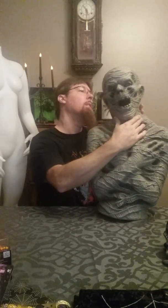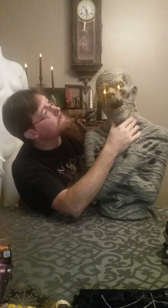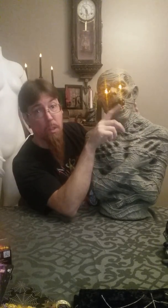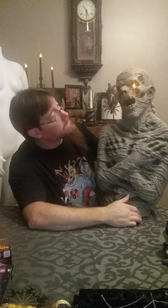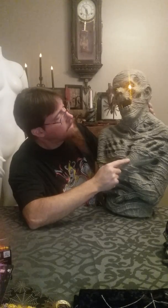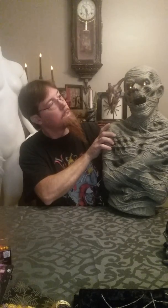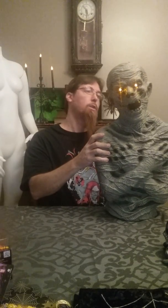Here he is. I put some batteries on him so let's turn him on. His eyes glow kind of yellow and he'll shoot fog out of his mouth. He's in serious need of dry brushing and a couple of washes because he hasn't got a lot of gray color, but we'll fix that. He's pretty cool — I dig him. He'll be out in the graveyard next year.